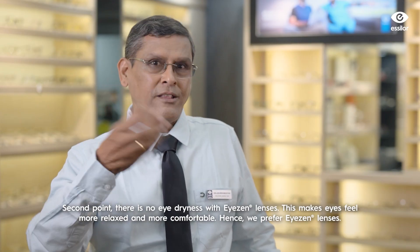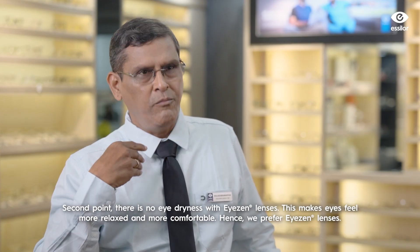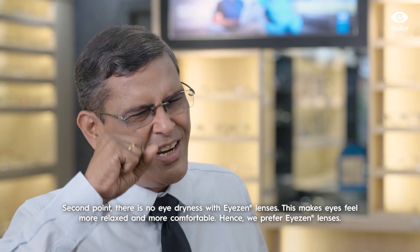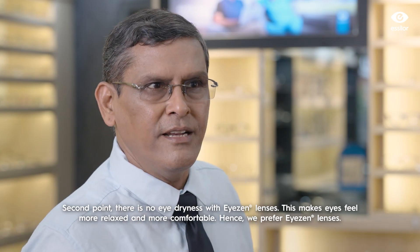When you're relaxing with a relaxed lens, if there is no dryness, you'll be more comfortable. Eye strain can cause dryness, but with the right lens you'll be able to manage it. That's why we prefer these eyes and lenses.